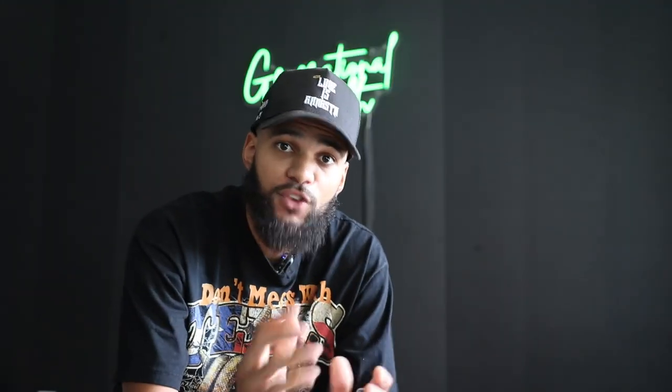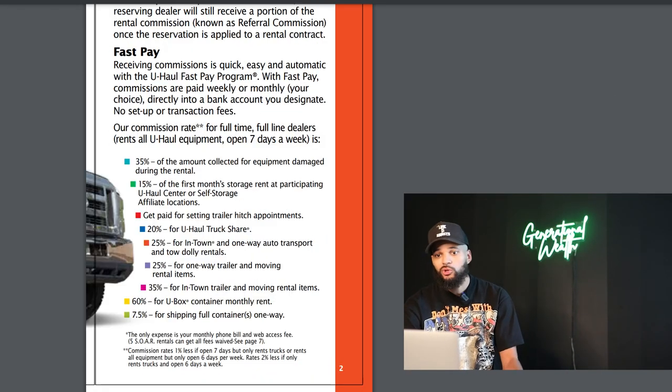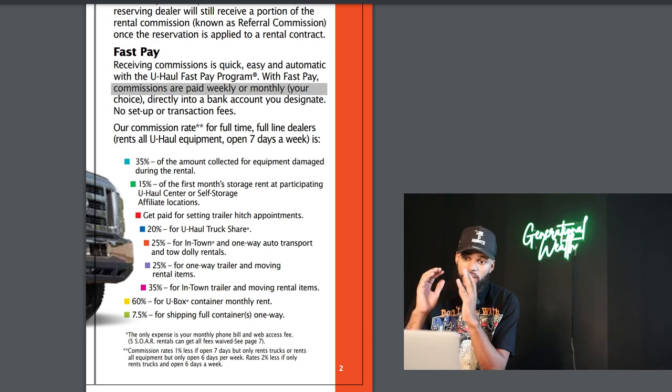If you have the ability to, in the future, I would think about adding storage units to your facility — this will add huge value and money to your business. The average commission for a U-Haul is around 22% of the total rental. My reservation was around $1,200, so the owner of that location made over $250 for about 30 minutes of work. I don't know any other business that you can start with no financial investment where you can make $250 for 30 minutes of work. U-Haul pays 22% on average, and you can get paid every week or even every month.